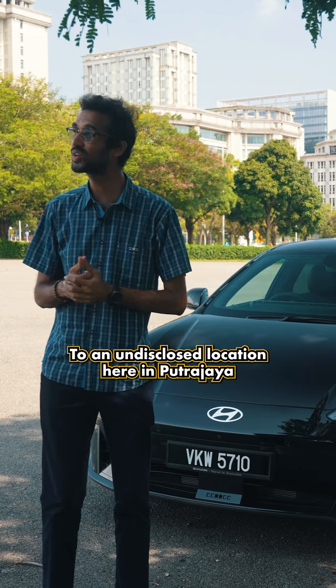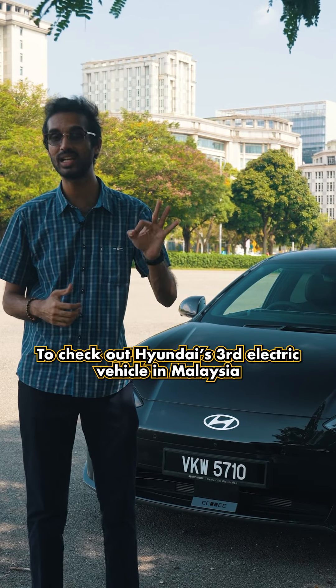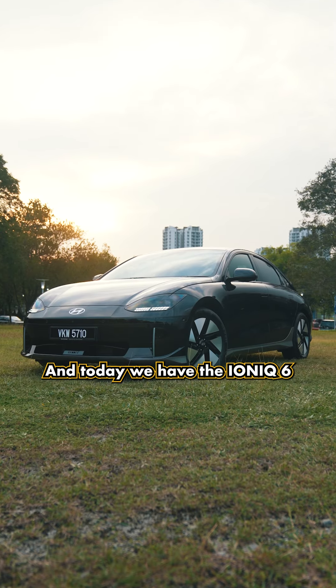I've been dragged by John to an undisclosed location here in Putrajaya to check out Hyundai's third electric vehicle in Malaysia. The first was the Hyundai Kona EV, the second was the IONIQ 5, and today we have the IONIQ 6.